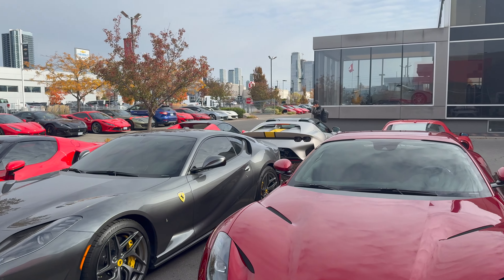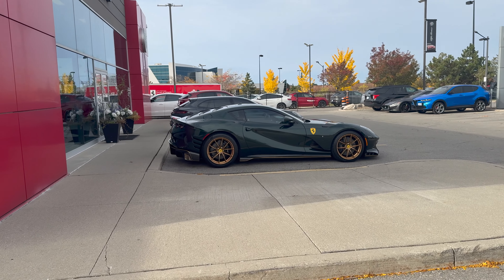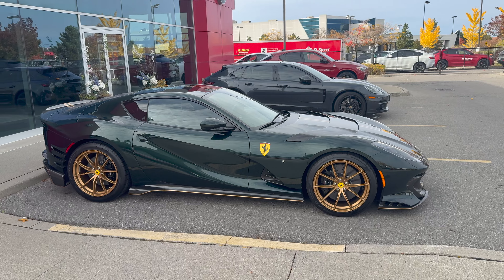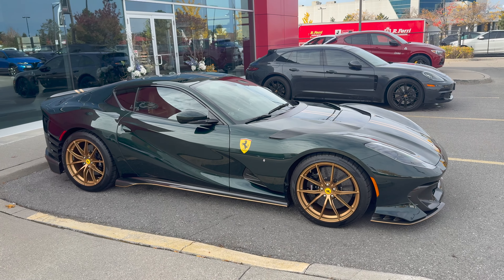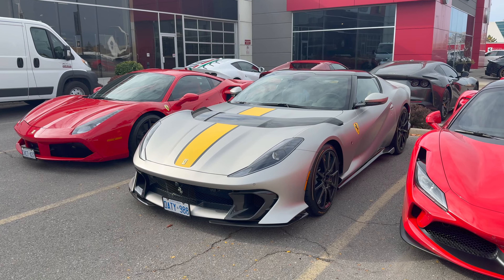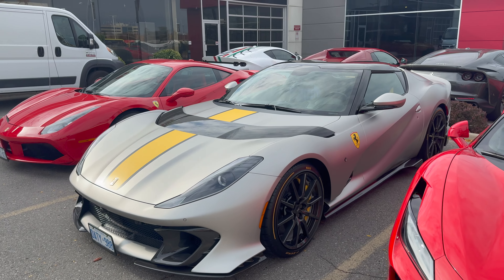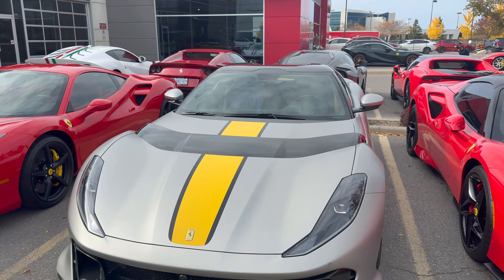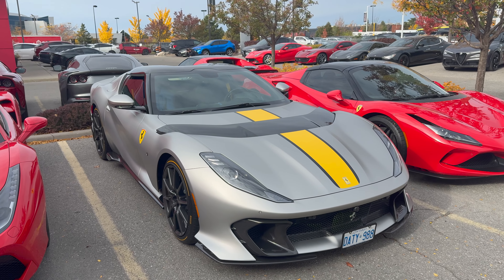We saw the Aperta roll in over there. You can see it's a bit different looking at the back because it is an open-top variant. It does have the top up today because it is quite chilly. But here is the other 812 Comp that is just remarkable looking — this dark green with the gold accents really, really pops. It almost looks like black in some lights, but it is in fact a very dark green. I think this might be a tailor-made car, to be honest, because I've never seen one in a spec like this before. It's just such a beautiful looking design.